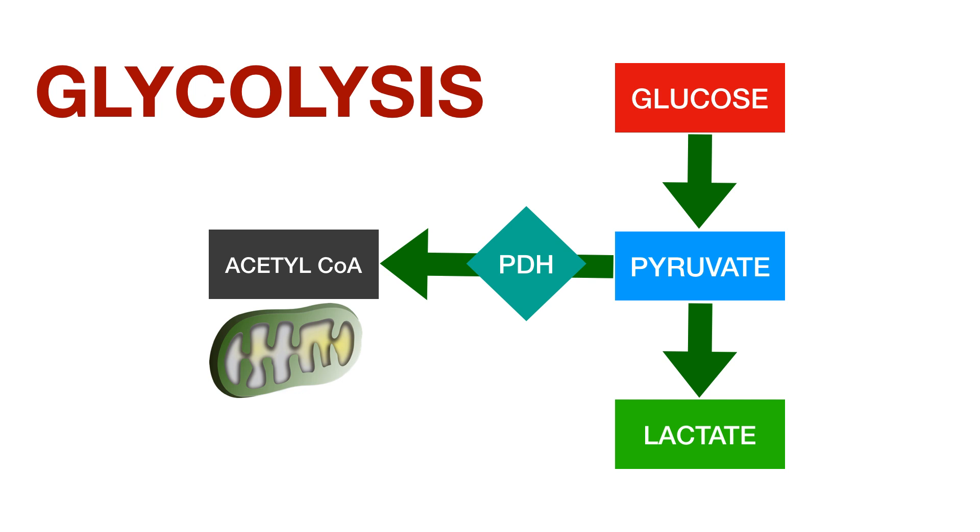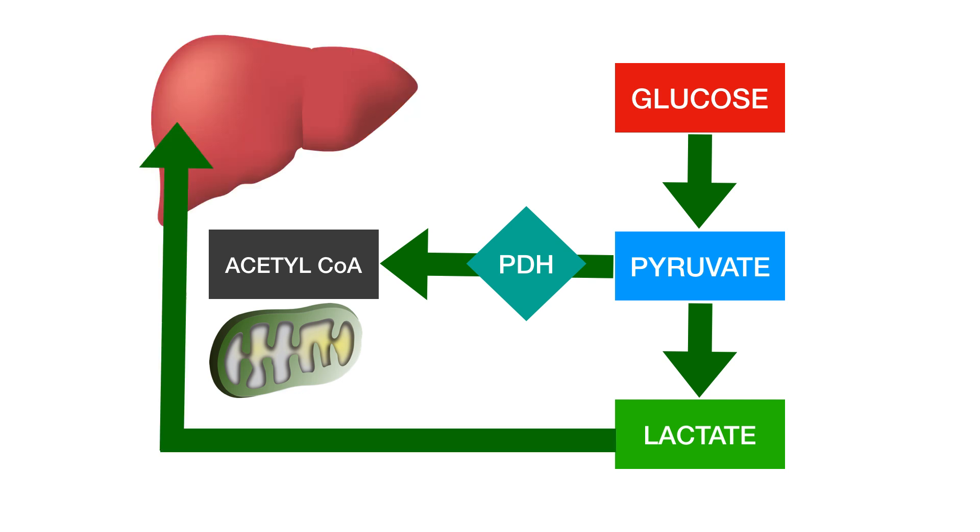What happens to the lactate once you've produced it? Well, the majority of it is mopped up in the liver and then converted back through gluconeogenesis to glucose. So you've got this cycle of glucose to lactate back to glucose. Now remember, biology isn't all or nothing — it's not black and white. There are equilibria going on all the time. So at any one moment, even if you're well and not particularly anoxic, your pyruvate is both going to be converted to acetyl coenzyme A and to lactate, and your healthy liver will convert that lactate back via gluconeogenesis. So it's normal and healthy for all of this to be going on to varying degrees.